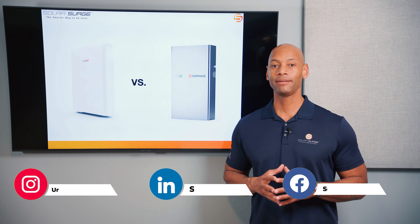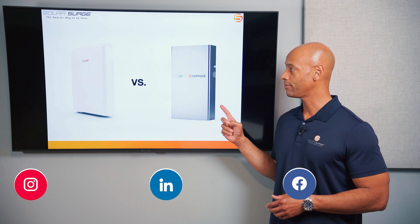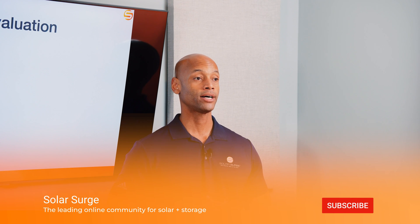In today's video we're doing another head-to-head battery comparison between the SolarEdge home battery and the Enphase IQ Battery 5P. We're going to be doing the evaluation in six categories, each with a maximum score of five points, for a maximum total score of 30 points.